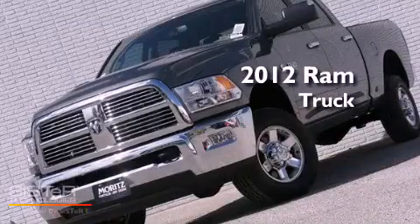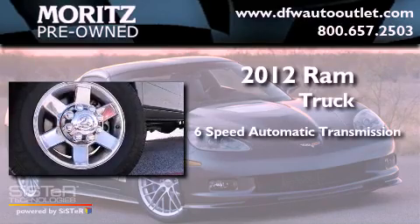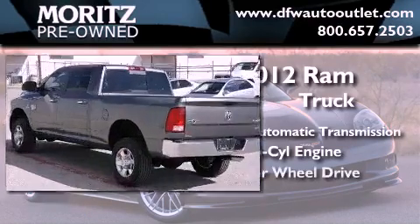This is a brand new 2012 Ram truck. This vehicle has seating for six adults, an inline six-cylinder engine, and four-wheel drive.